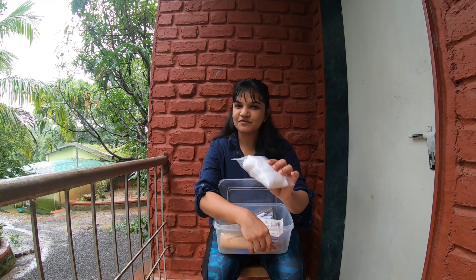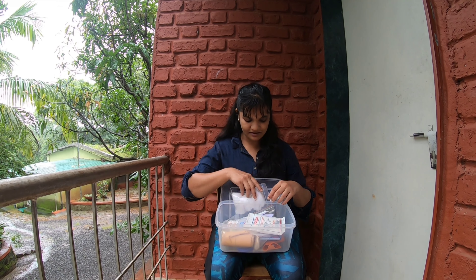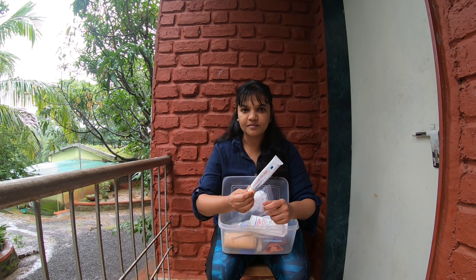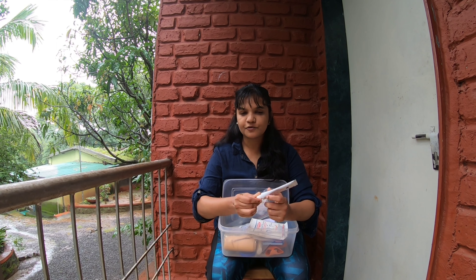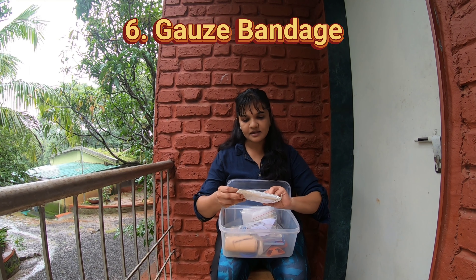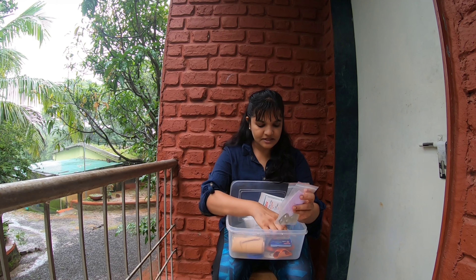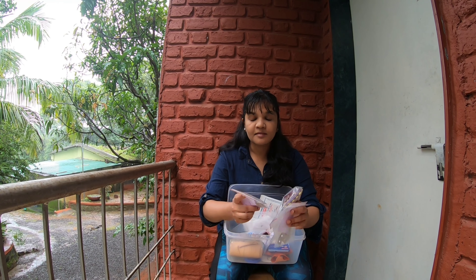Coming to the medical kit: first and foremost, cotton — this is multi-purpose. We also carry a frosting cream; for any cuts or wounds, wipe the area dry with cotton or a dry towel and then apply this before sleeping. Then we carry medicines. What I do is make small pouches so it's easier to manage, since there are many medicines whose names we may not remember.